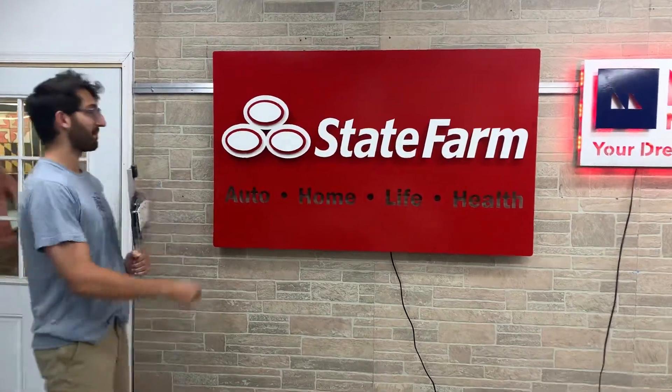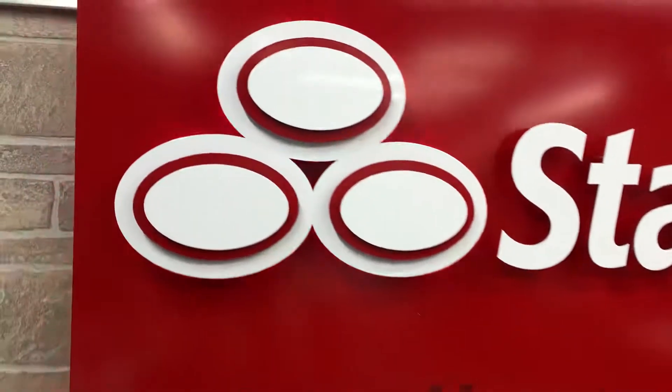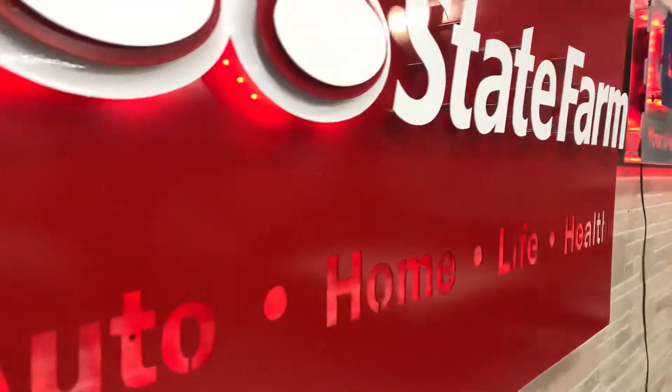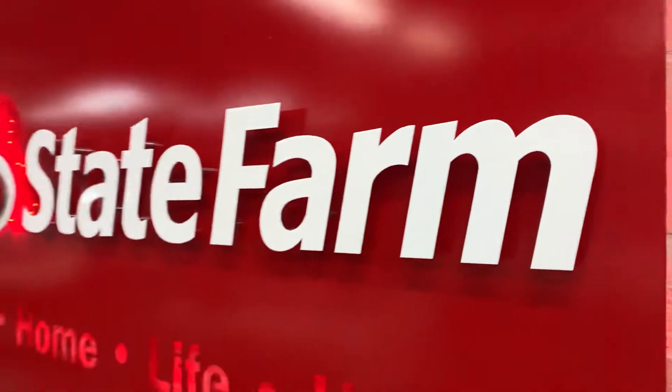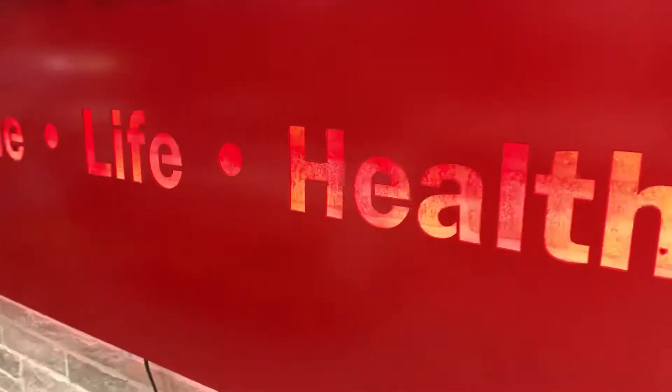Hey everybody, Dylan from Shieldco Art here. You've seen them before, you're going to see them again — Shieldco's very own signature State Farm metal art piece. Featuring their bright and bold red, contrasted with the white, and fitted with our custom LED lighting, this is signage to make a statement, plain and simple.